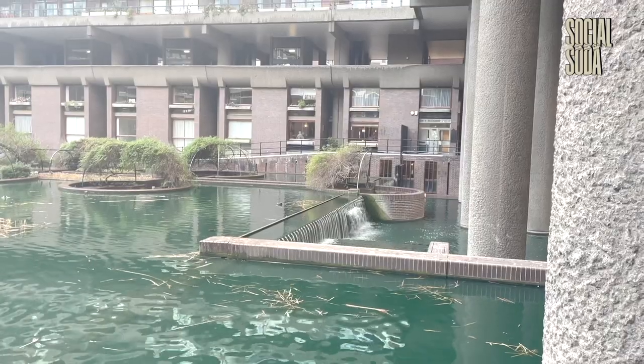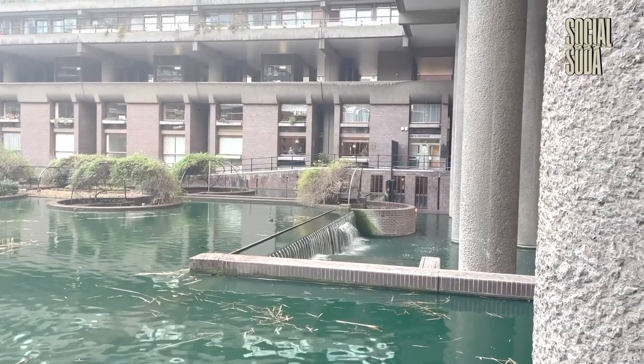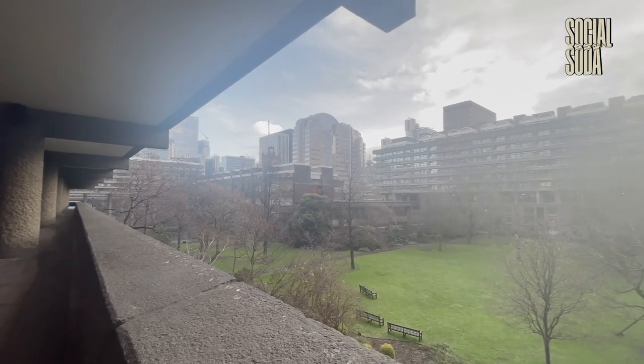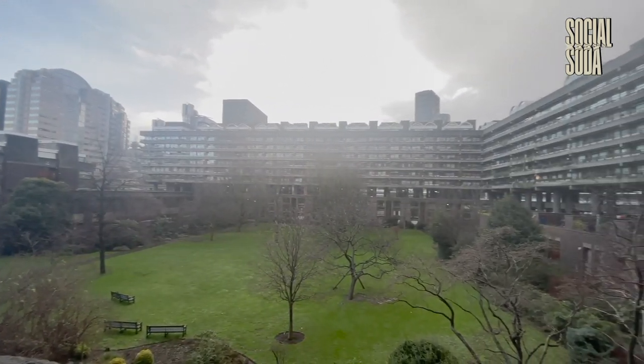What I enjoyed about the Barbican so much was the sheer size of the place. It offered so many different places to study, all encompassed amongst its brutalist and somewhat dystopian yet really intriguing and interesting setting, just off the tube at Farringdon.